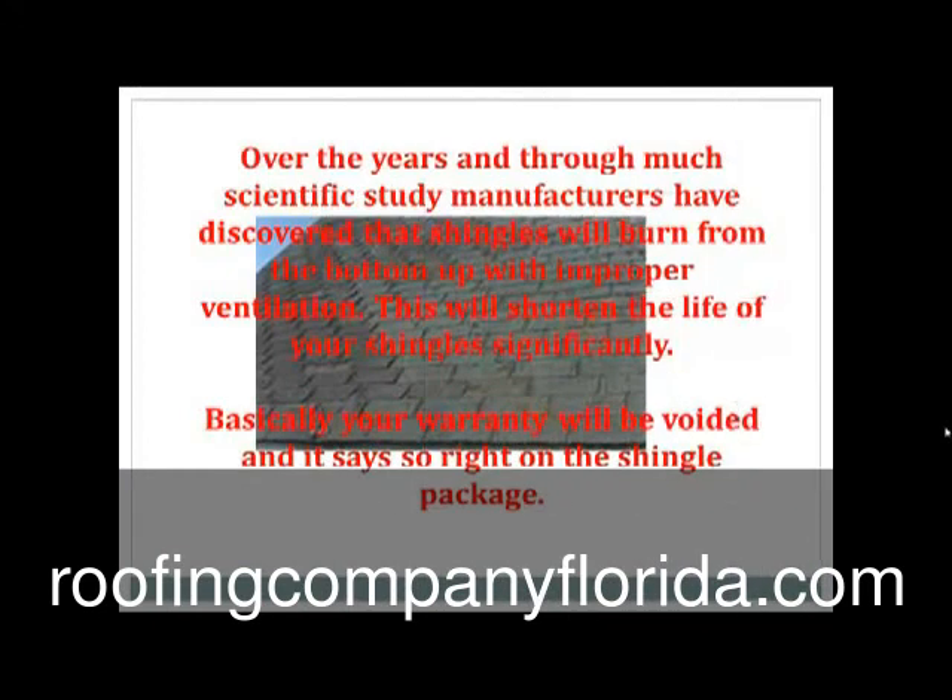Over the years, through much scientific study, manufacturers have discovered that shingles will burn from the bottom up with improper ventilation. This will shorten the life of your shingles significantly. Basically your warranty will be voided, and it says so right on the shingle package.